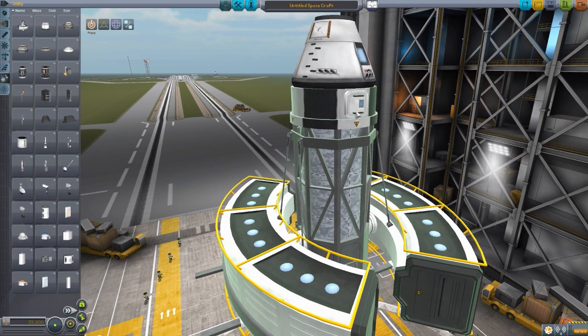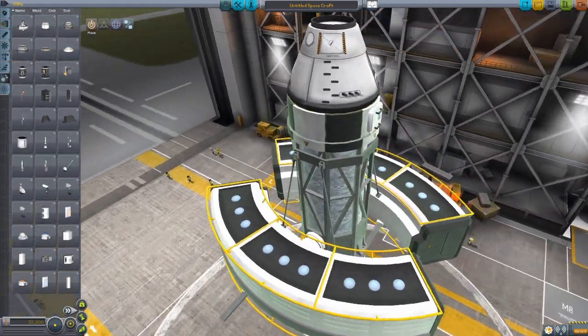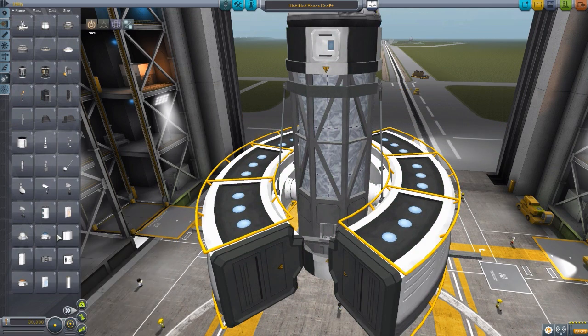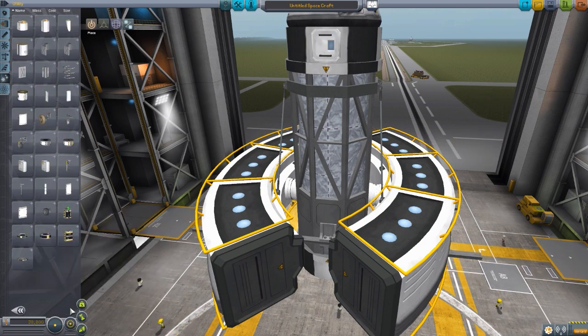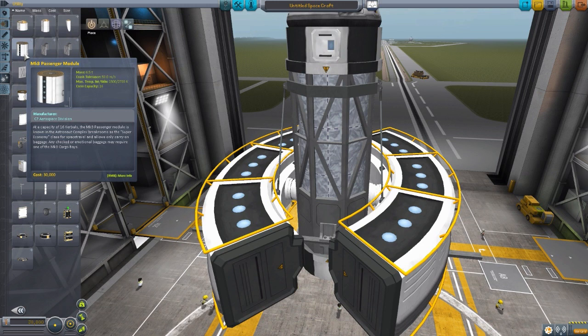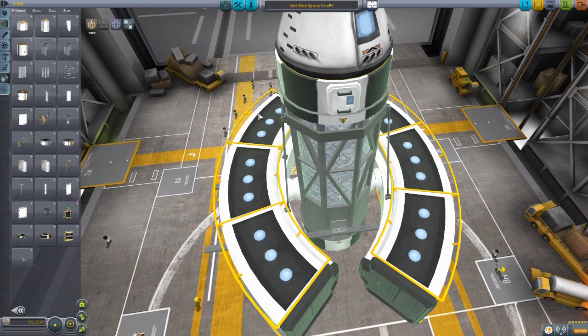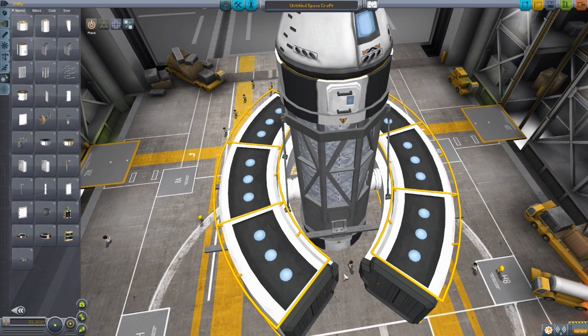We do have a hatch here so that the crew can get out of this section to then go on EVAs, which is of course useful. I should note again, because it's alpha, the IVA is a placeholder. It's currently using the Mark 3 passenger module IVA. But hopefully we will get a custom IVA down the line because it would be cool to actually see our Kerbals in this proper centrifuge rotating section - it would be nice to actually get more of a sense that it's helping us with some artificial gravity for the trip.